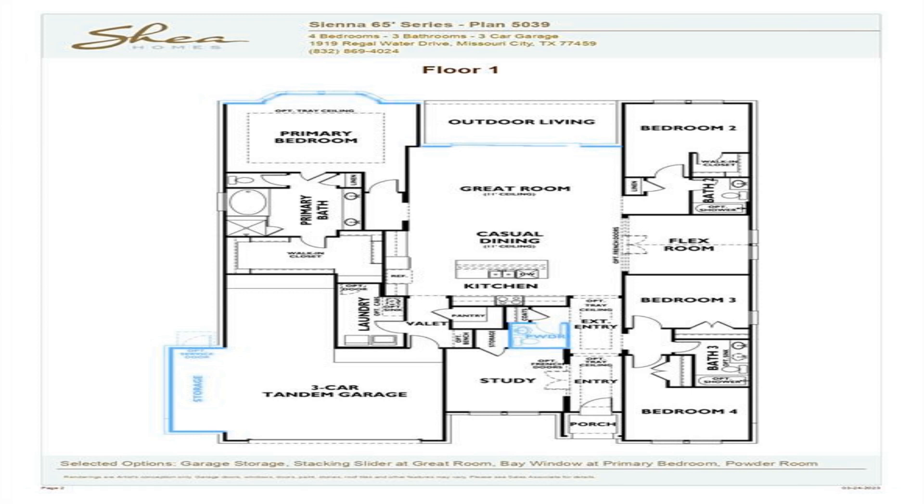A unique feature of this home is a flex room off the kitchen and dining area that could be used as a media room, or however you wish.